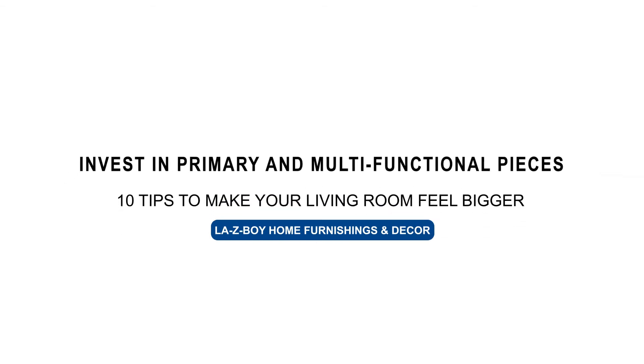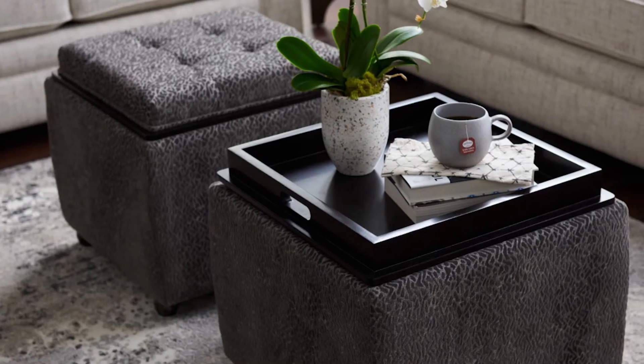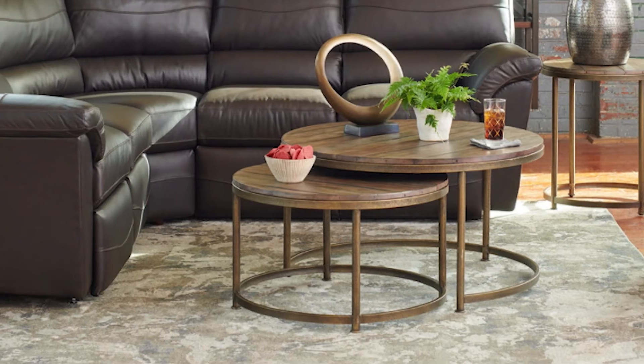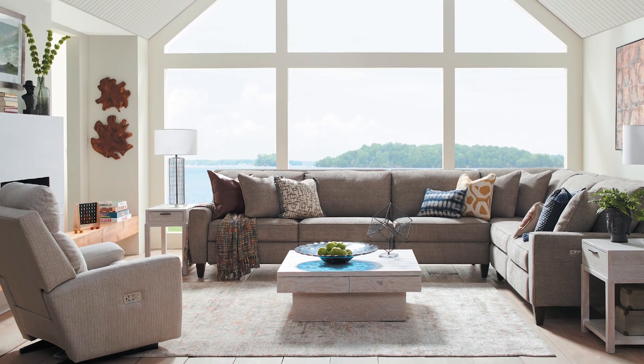Our next tip is to invest in primary and multifunctional pieces. This is where you're able to choose an ottoman versus a coffee table, because the ottoman can serve as seating, it can serve as a table, and it also can be something that you put your feet on. You also want to use nesting tables that will extend so that you can do tasks, you can eat — multifunctional furniture will make your space appear bigger.